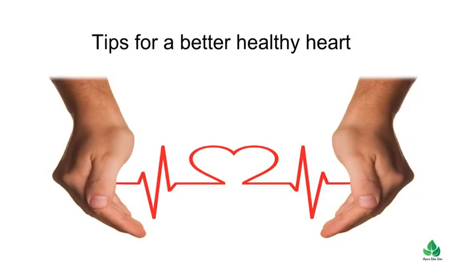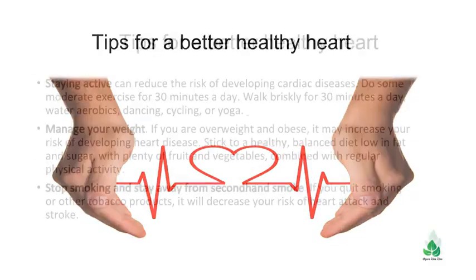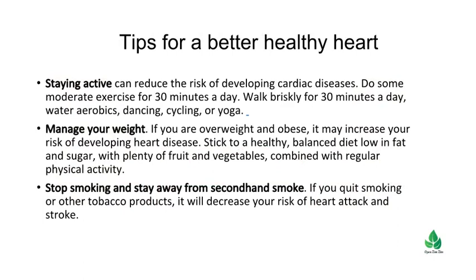What are the tips for a better healthy heart? Staying active can reduce the risk of developing cardiac diseases. Do some moderate exercise for 30 minutes a day — walk briskly for 30 minutes a day, water aerobics, dancing, cycling, or yoga.